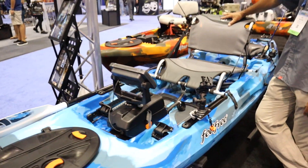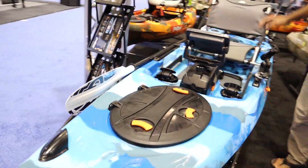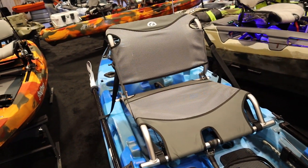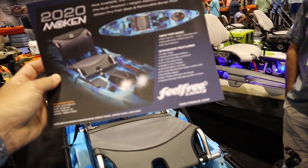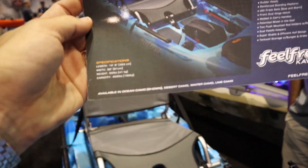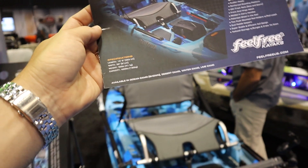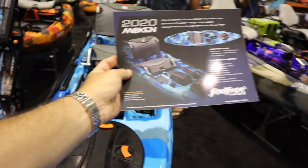New color schemes — we're doing the ocean camo, the fire camo, and some of the new Feel Free colors. Price is $799. Right here you've got the specs: 12 and a half feet, 32 inches wide, 90 pounds, 400 pounds capacity.